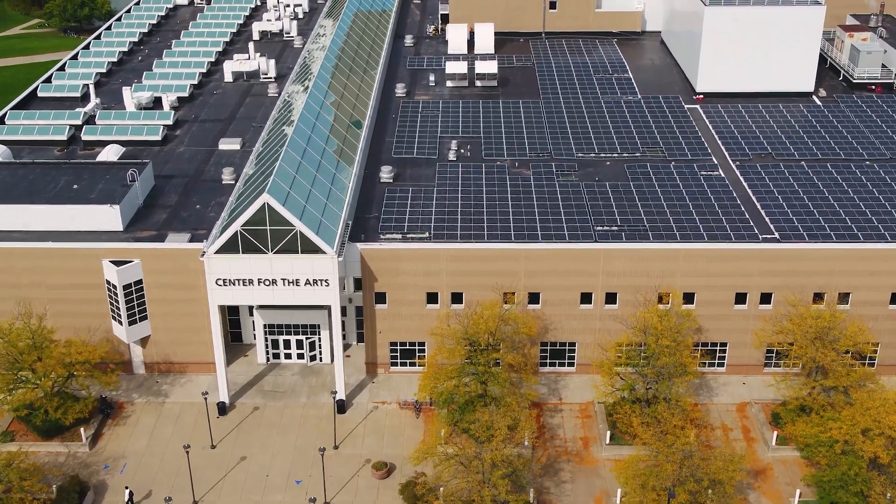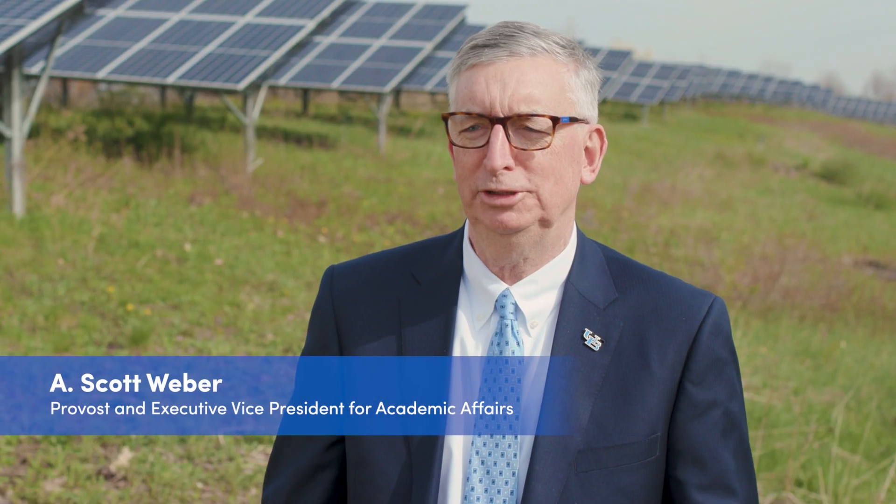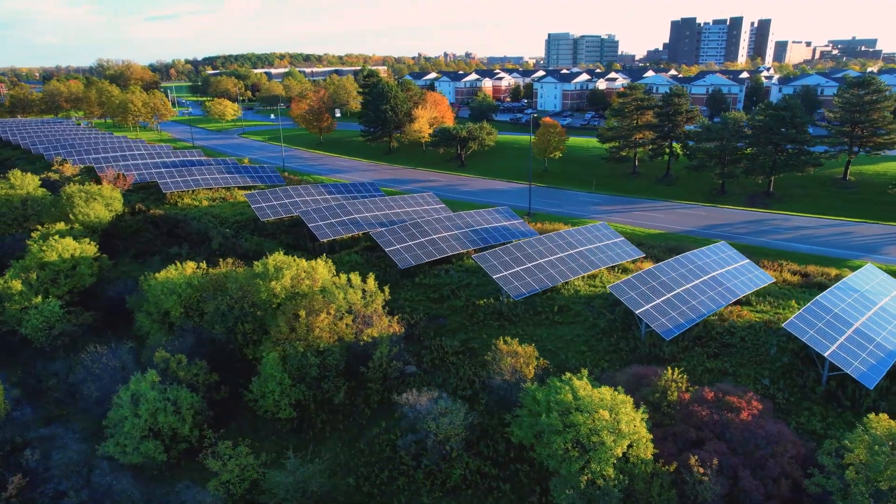I like seeing that an entity that has as much reach and size as UB obviously does is being a leader in this whole field. As a leading public research university, UB is at the forefront of educating our students to really be sustainable citizens of the future. The opportunity to have solar arrays here on campus to produce alternative energy really sets the example for our students and for the community.